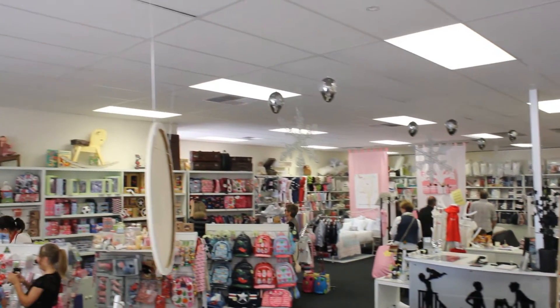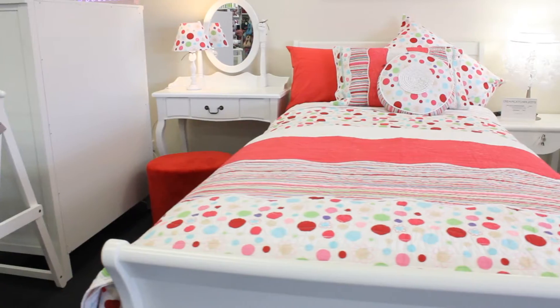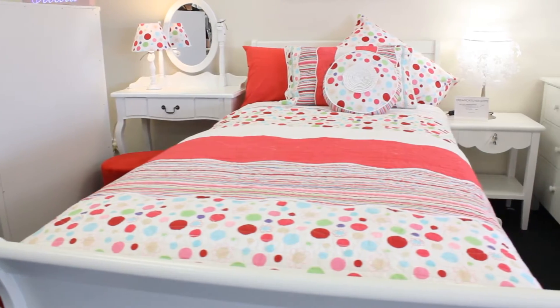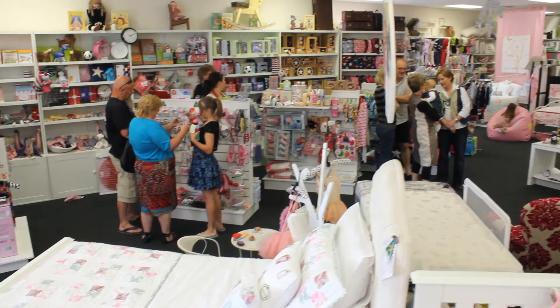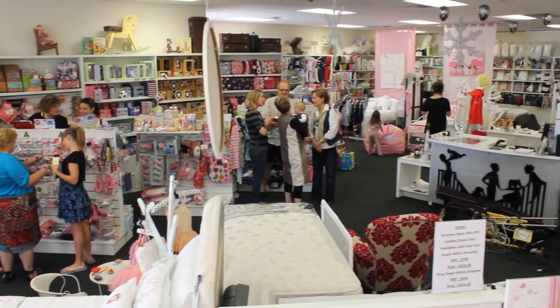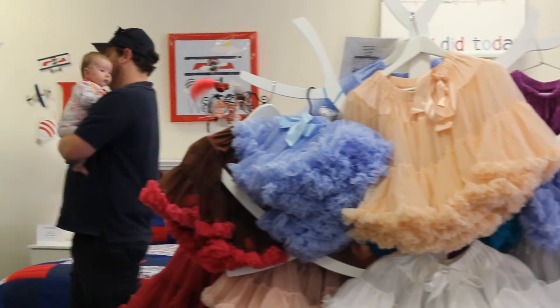Why choose Out of the Cot? Is your little one climbing out of the cot? Do you have another bub on the way and you really need a big kids bed? Is your little muffin not so little anymore and ready for a tween room? Are you a mum, dad, an aunt, uncle or a grandparent simply looking for something a little bit different? Then Out of the Cot is the perfect place for you.